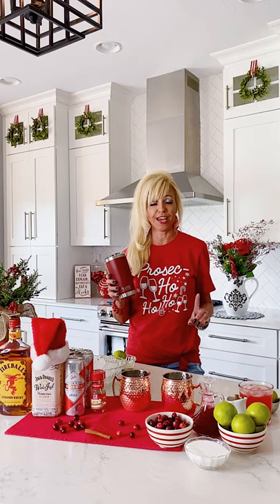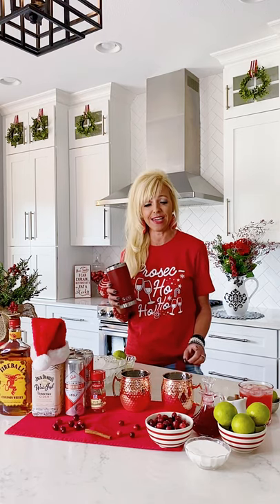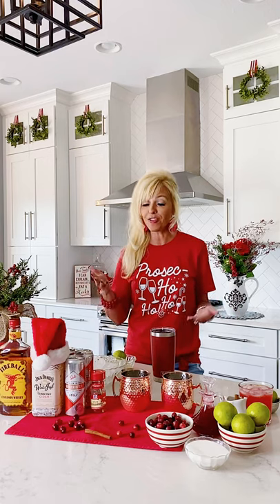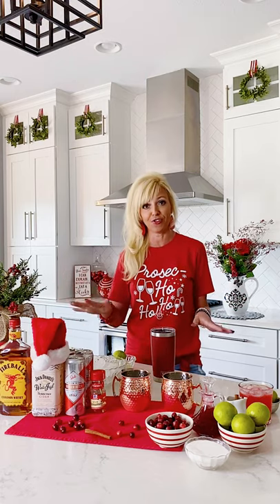Hello my beautiful friends and welcome to a very special holiday edition of the Yeti Bartender. I am making a reindeer mule Prosecco, and while this drink doesn't actually have Prosecco in it, it does have some of my favorites and it is my favorite holiday drink of all time.